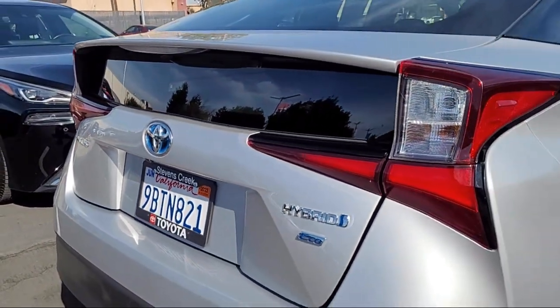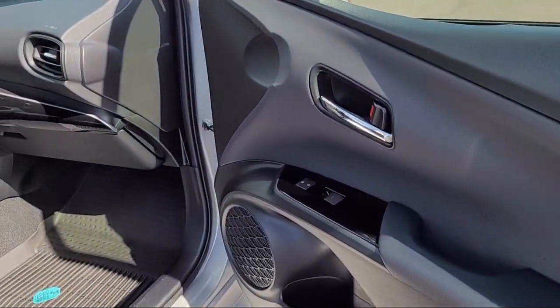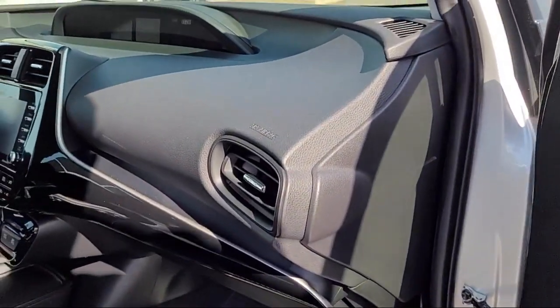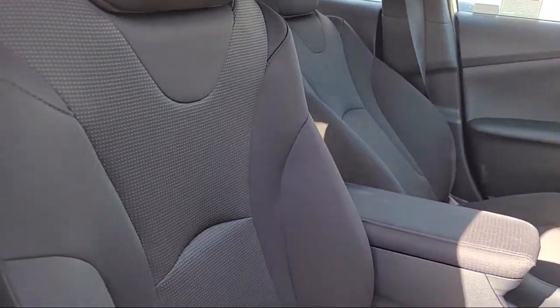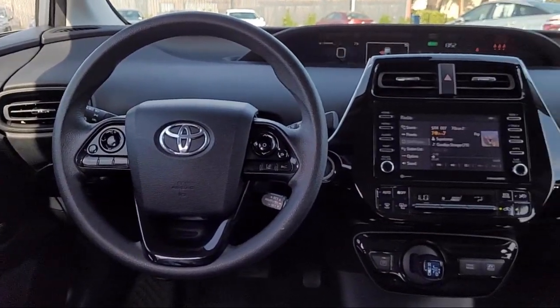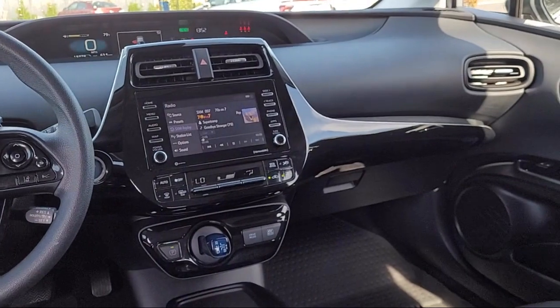Here at Stevens Creek Toyota, we are a family-owned dealership dedicated to making it easy for people to purchase the vehicle that is just right for them. With over 50 years in the business, we are pleased to say that many of our clients have purchased several vehicles from us over the years. So come see why so many people choose Stevens Creek Toyota for their next vehicle purchase.